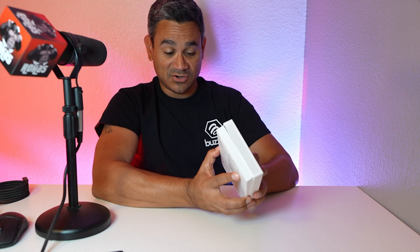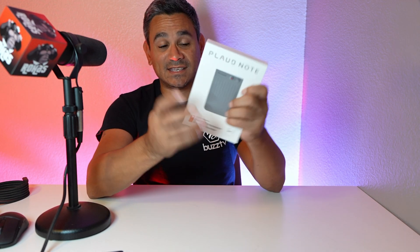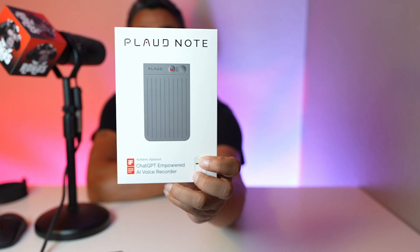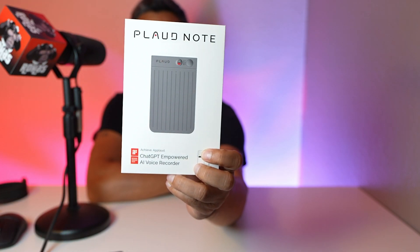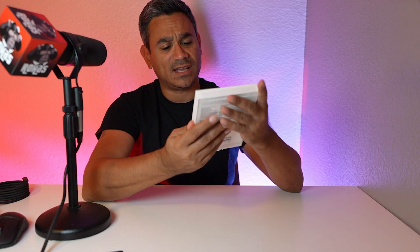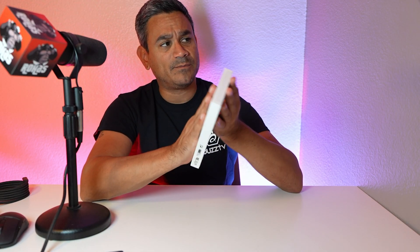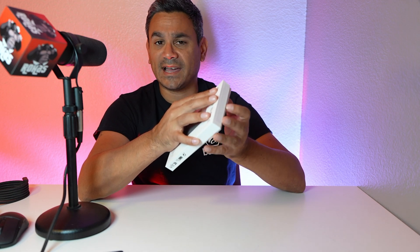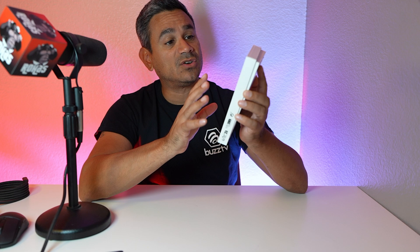If you guys are new to the channel, consider subscribing, and if you are a returning subscriber, welcome back! I try to get you guys the latest and greatest stuff. This is going to be a game changer when it comes to writing notes and keeping organized. People doing meetings or in class — this thing is going to be incredible.